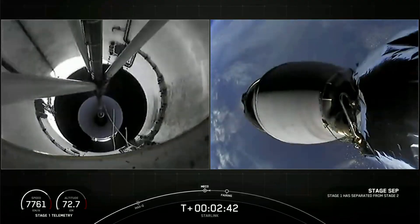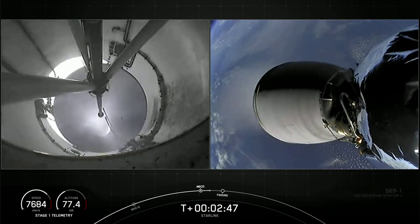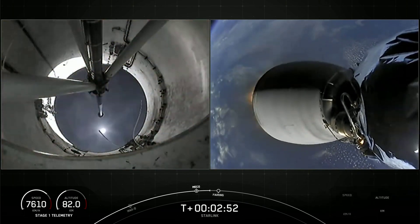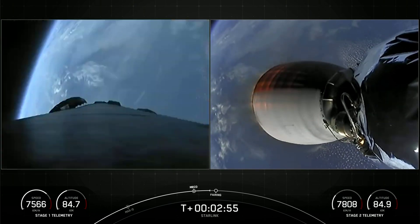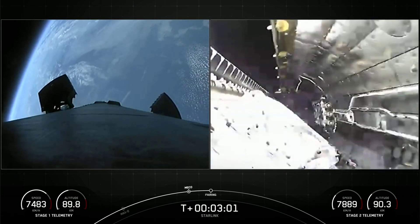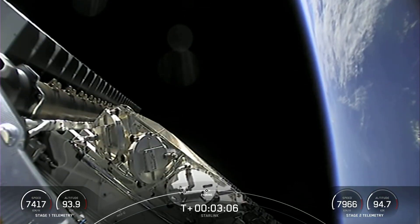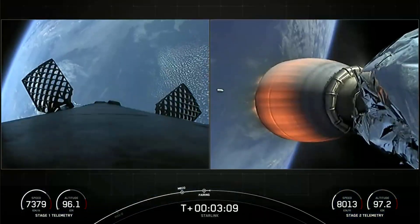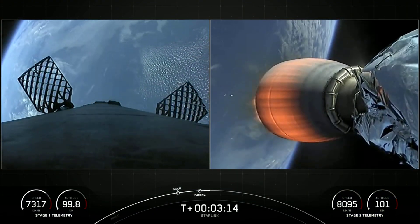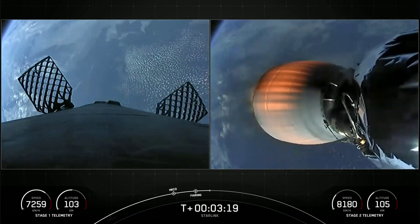Stage separation confirmed. We did have main engine cutoff and stage separation. We did have MVAC ignition — that is second engine startup — on those live views from the second stage on your right. You can see the first stage. Fairing separation confirmed. Fairing has also separated on our second stage. You can see our 53 Starlink satellites there. And the first stage's four hypersonic grid fins have deployed. We did have that successful fairing separation.